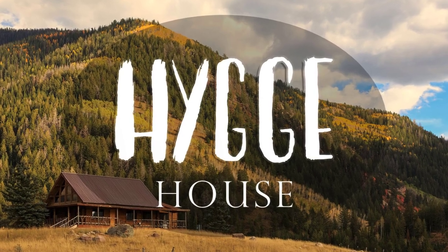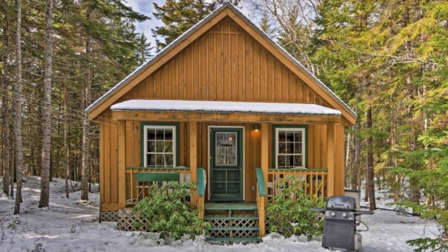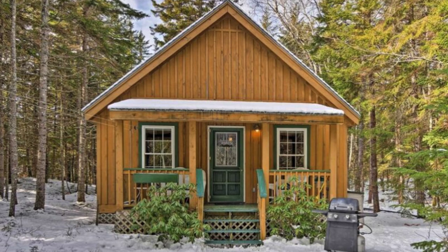Hi there and welcome back to Hygge House. Today we're going to talk about this amazing loft cabin with outdoor patio in Maine, United States. Now let's get started.